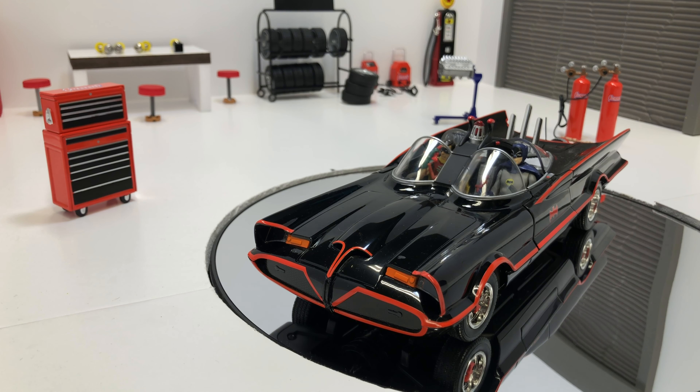So if you ever want to take a drive in the Batmobile, you're going to have to take a quick drive to Virginia. It's too far from here, but these are the interesting facts of the 1966 Batmobile.